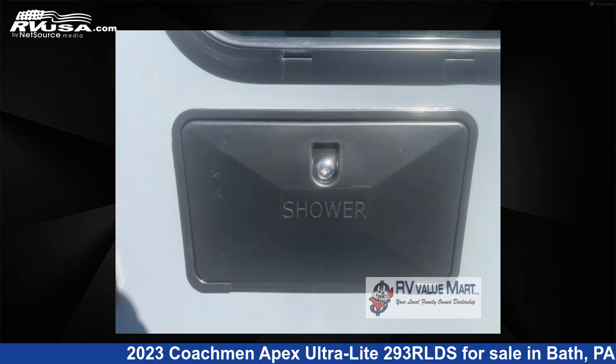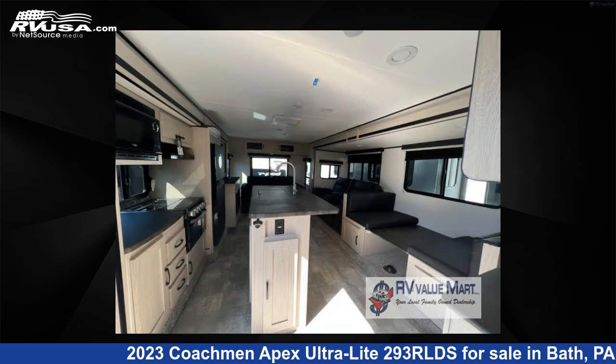The floor plan layout of this travel trailer features a front bedroom, kitchen island, outdoor entertainment, and rear living area.